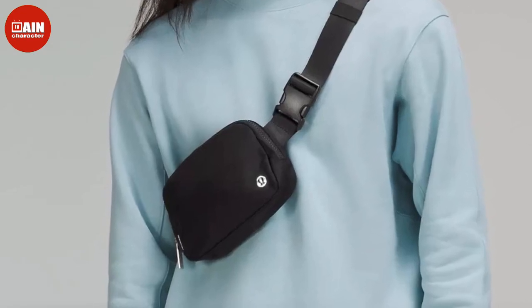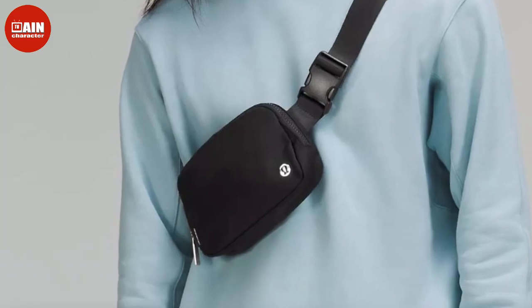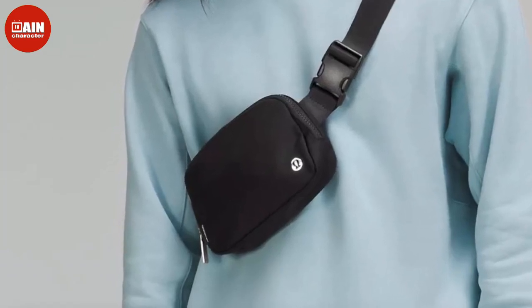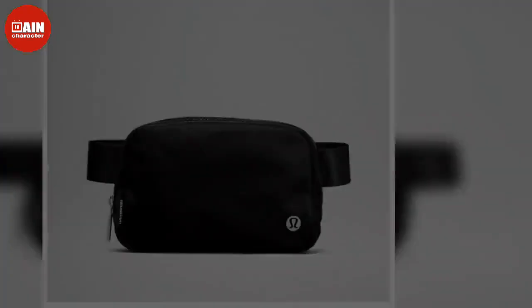With 90s fashion trends making a bigger comeback than ever before — yes, we're looking at you bomber jackets and chokers — it only makes sense that belt bags, also known as a fanny pack, are finally having their moment too.